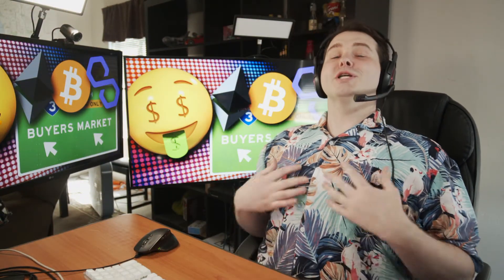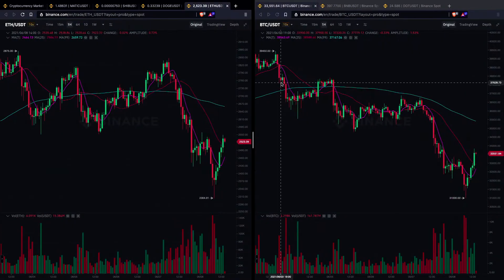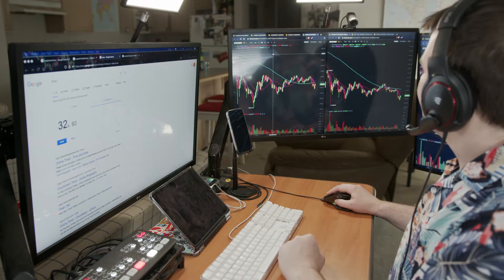Hey, how's it going? Your old neighborhood fun uncle Richard Kilpatrick here. Today it's a buyer's market, guys — it happened, it finally happened! Hallelujah, the dip is finally in. Buy them if you got them. Daily cost averaging is the strategy that pays. Look at how low we are — how low can you go?